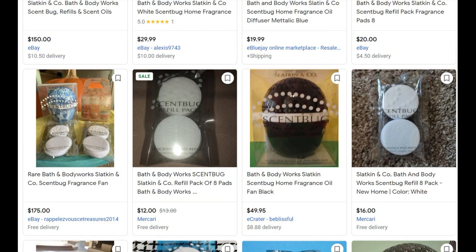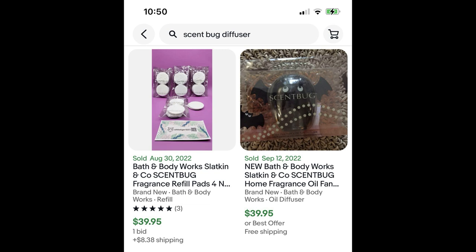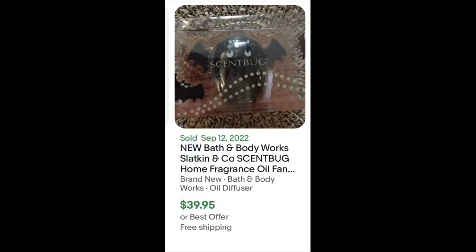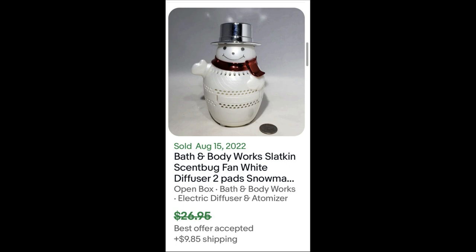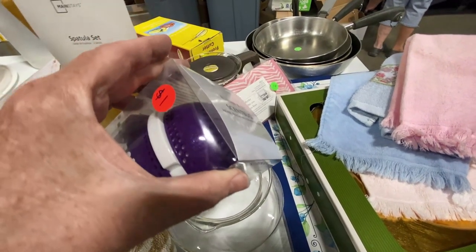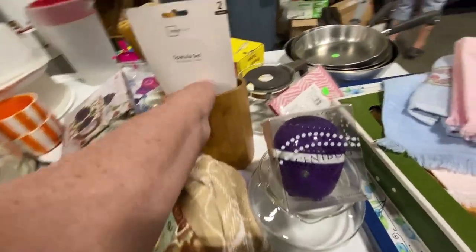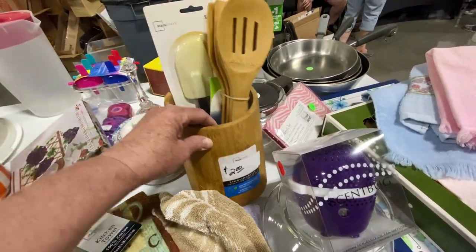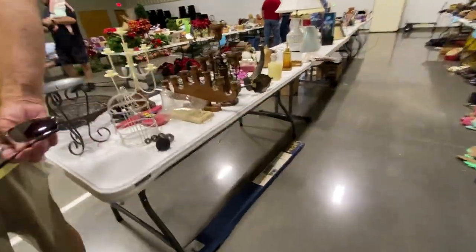Personally, I don't like scent bugs so it was natural for me to put them back down on the table. But some of them sell for decent money — here's a set of refills for $39.95, a cute little Halloween bat for $39.95, another bat sold after taking an offer at $28, and a snowman took an offer at $26. Some plainer ones sold for $25 and $35. It only makes sense to buy scent bugs to resell if they're new.